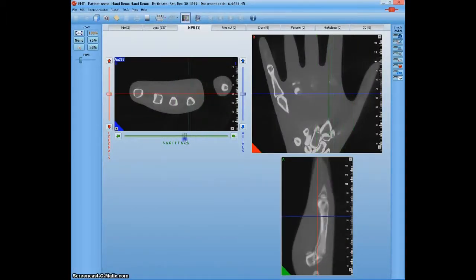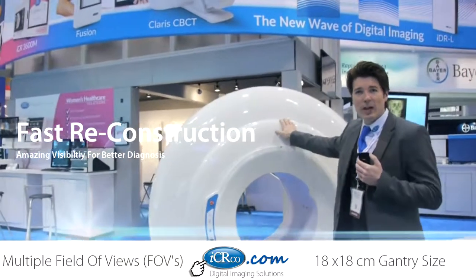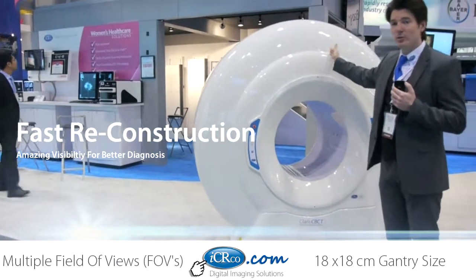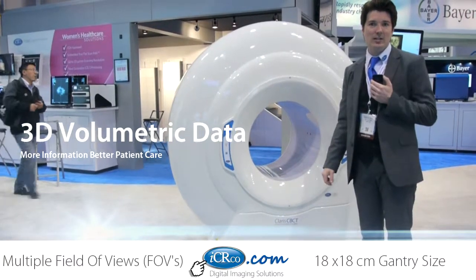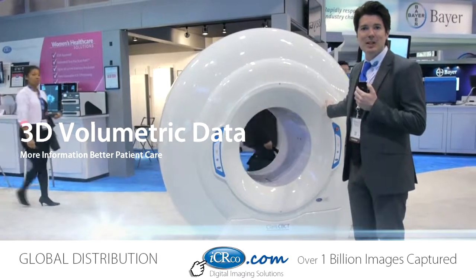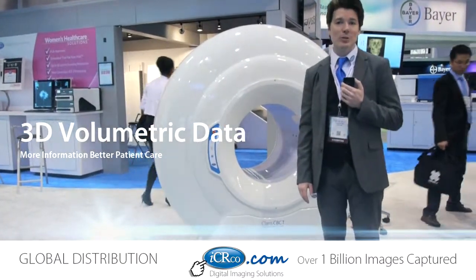Very high-resolution settings. It's able to capture in less than 10 seconds. We have resolution settings at 200 voxel, and also all the way down to 75 voxel size. This is our Claris CBCT unit. I'm Doug Vail for Marketing Communications at ICR at 100 Years of RSNA.